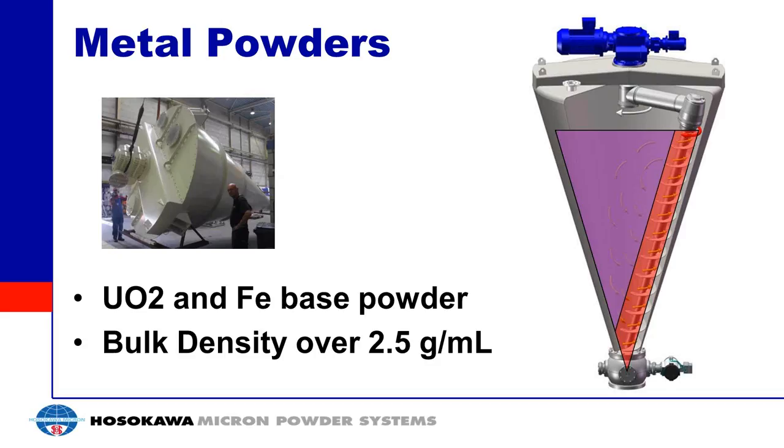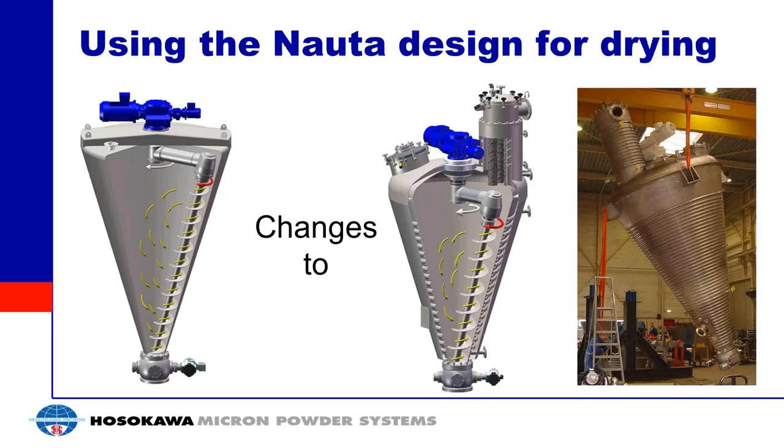Does the cleaning arm remain in the vessel during mixing? Yes. You move the orbital arm to different positions during cleaning so you can clean the wall area where the auger was. This allows for a quick changeover — rather than removing the orbital arm entirely, you clean with the auger and orbital arm in place while the machine is running, which is much easier.